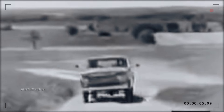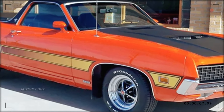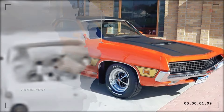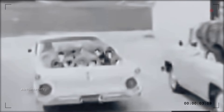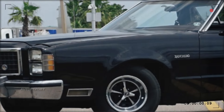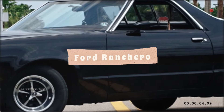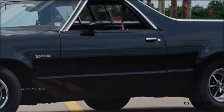The Ford Ranchero is a legendary nameplate that pioneered the concept of a car-truck hybrid, combining the comfort and style of a sedan with the utility and versatility of a pickup. The Ranchero was a hit among consumers who wanted a vehicle that could do it all, from hauling cargo to cruising on the highway. However, the Ranchero's popularity declined over the years, and it was discontinued in 1979, leaving behind a legacy of innovation and nostalgia.